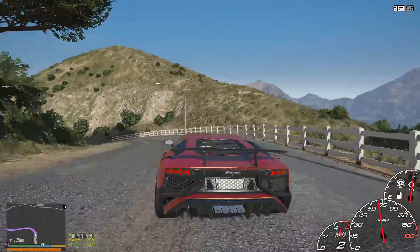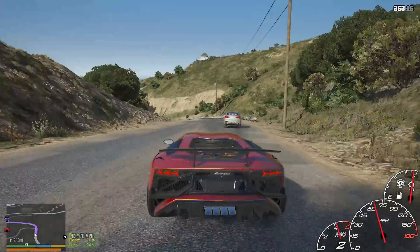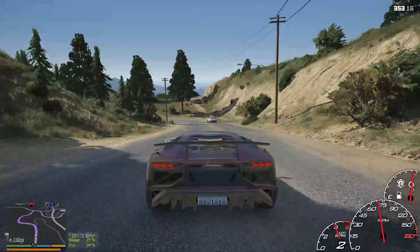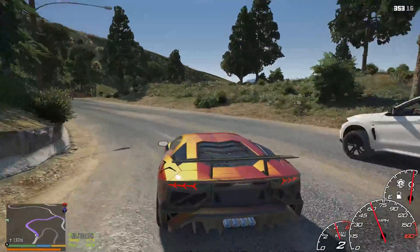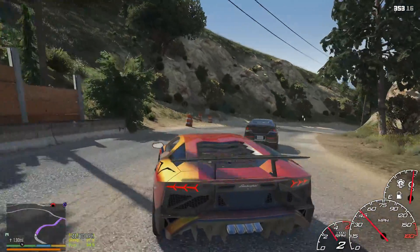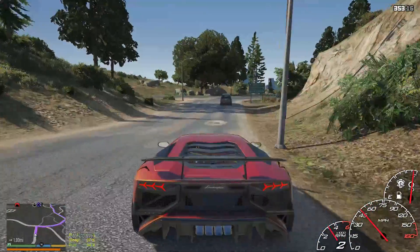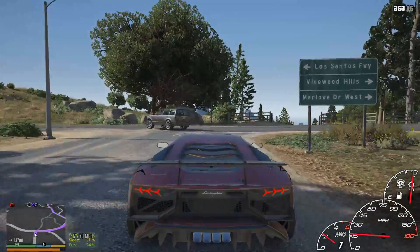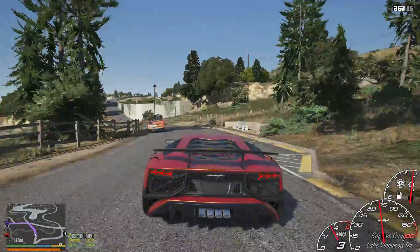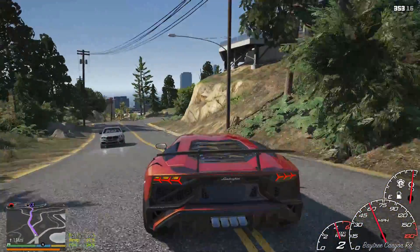Speeding past that dude. Definitely let me know what you guys think about the 4Gs on this Aventador, because I definitely want to throw some more rims on some other cars. For some reason some of my trees are glitching - I ain't really worried about it. I might want to restart my mods folder all over again, there's a possibility. We got 1.7 miles - I'm going to go ahead and start speeding.